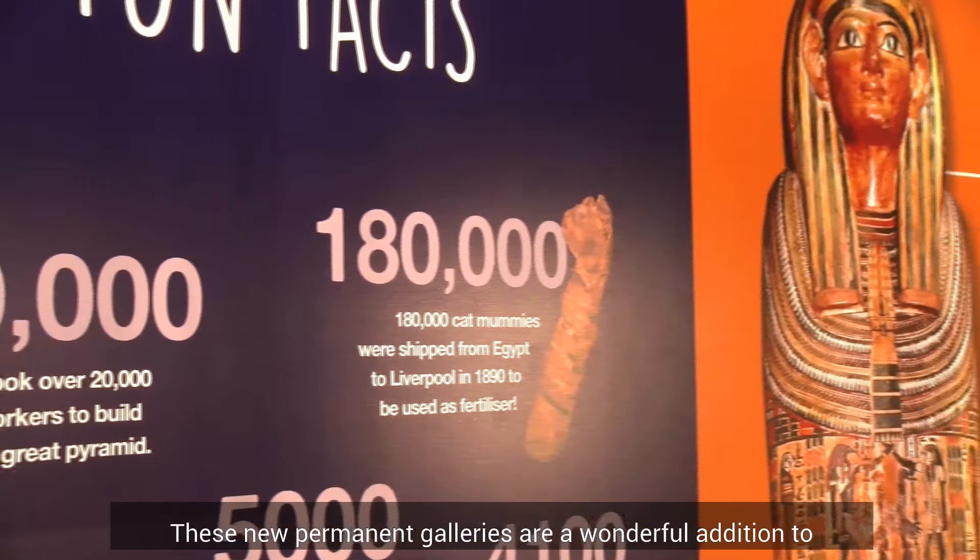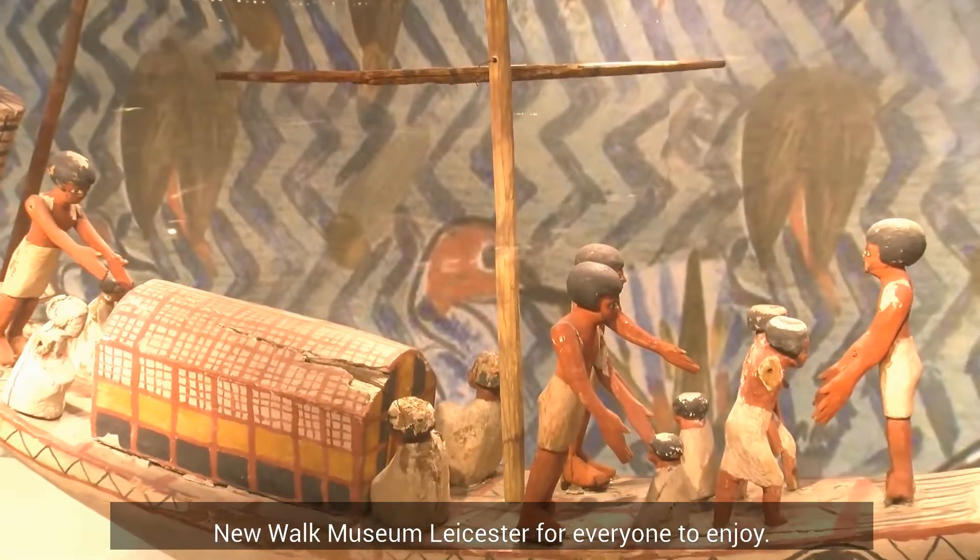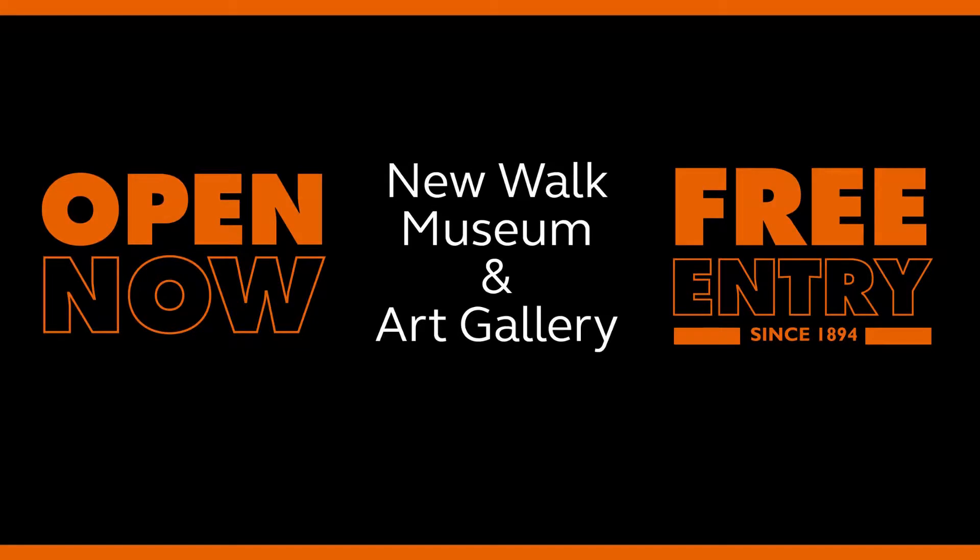These new permanent galleries are a wonderful addition to New Walk Museum Leicester for everyone to enjoy. For more information, visit the museum's website.